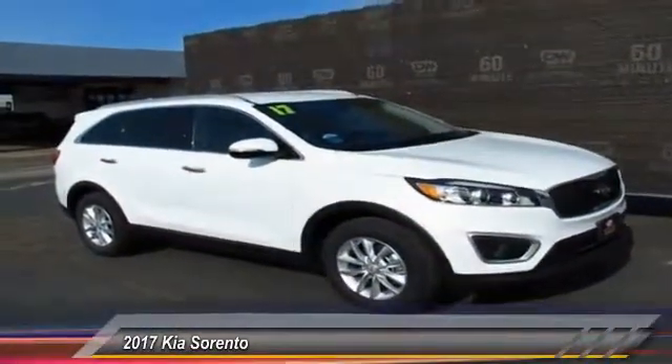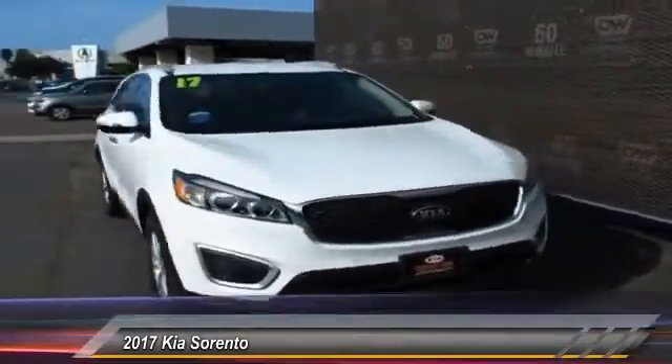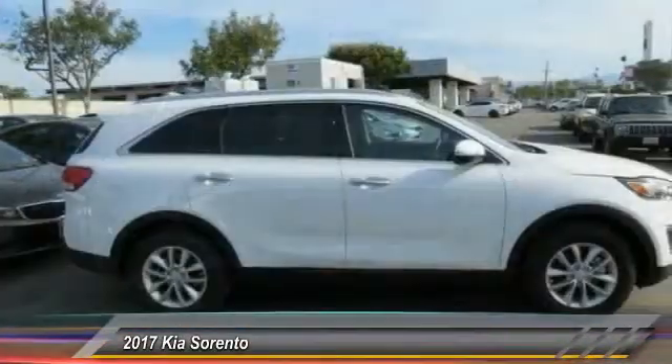2017 Sorento. The Kia Sorento is a comfortable riding, powerful, compact SUV loaded with impressive standard features. Take one look at its stylish, sleek design and you'll want to cross over to a Sorento.